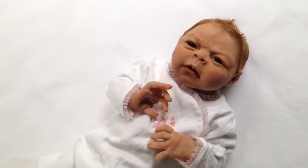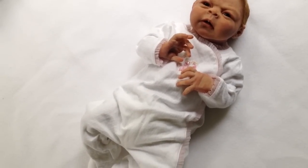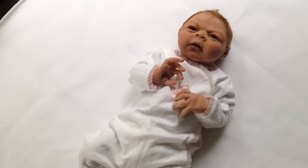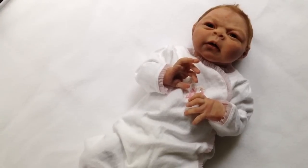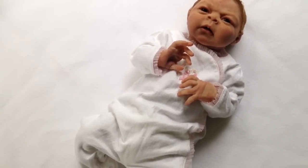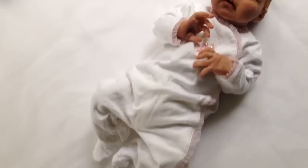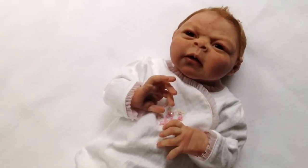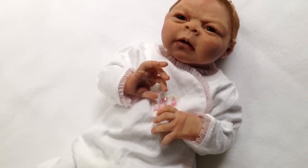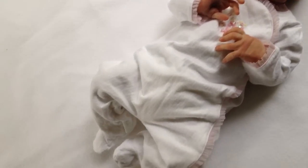So there she is, looking precious as ever. She's got her sweet little sleeper on — I'm trying to remember the brand but I can't. I'm terrible with remembering names sometimes. It's a really pretty sleeper that came with another baby at one point in time, and it's really well made. I love little frilly things for babies, of course for little girls. Once again, I'm all about that pastel pink and white on babies — it's just beautiful.